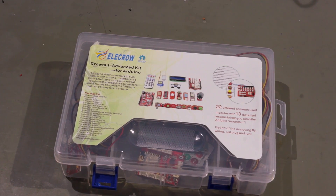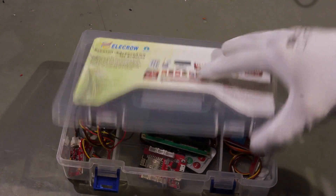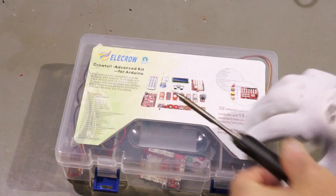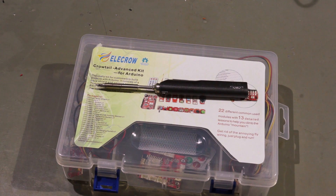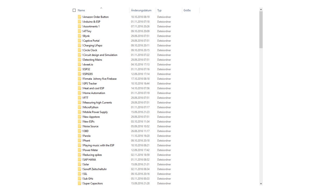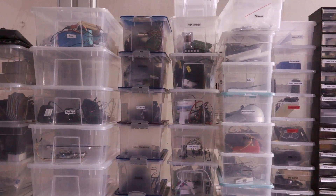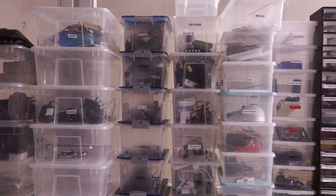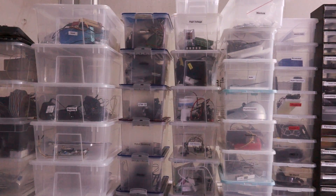Many of my projects need special parts like sensors, or if I want to test a device or component, of course, the device or component itself. For these parts, I have to wait 20 to 30 days. That is why I have a list of these projects on my PC, and if the first part arrives, also a box with the name of the project. As soon as I have all parts, I can start the project.